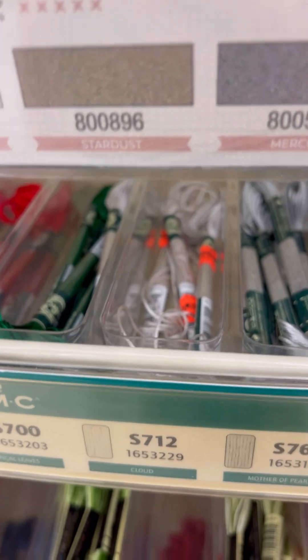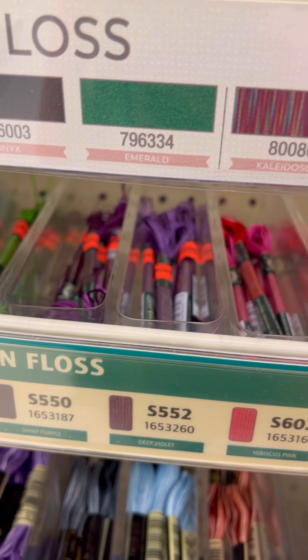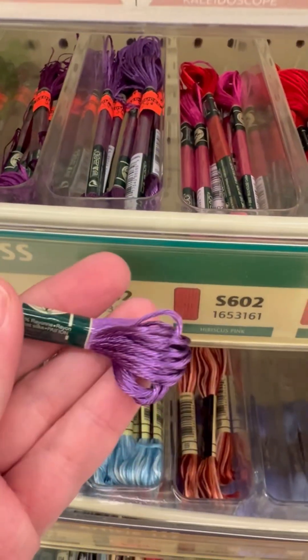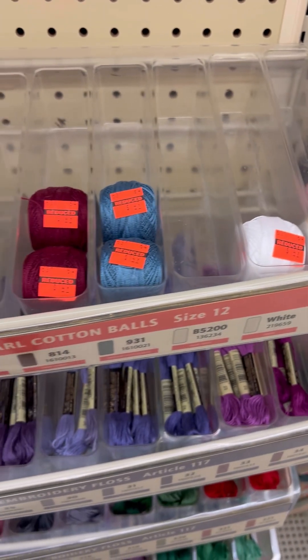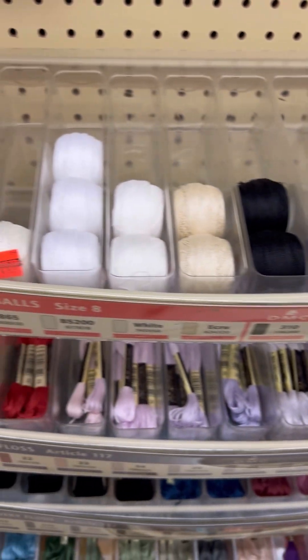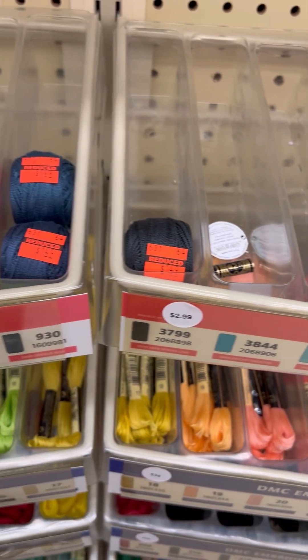They do have lots of their embroidery floss on clearance. So if you are a cross stitcher, an embroiderer, if you like to make bracelets or friendship bracelets, check out the embroidery or cross stitch section — all these DMC flosses — because they did have a lot of colors marked down on clearance for a really great deal.